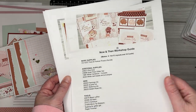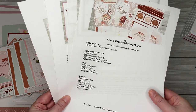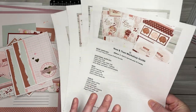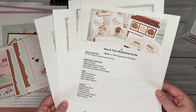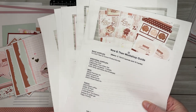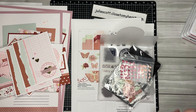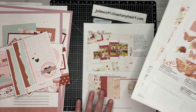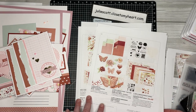The workshop guide has cutting dimensions, pictures, and written instructions for all of those projects. If you would prefer to use your own supplies, there is an option to just purchase the workshop guide — this is one that I designed myself. I'll put a link to just the guide in the description of the video, along with a list of the supplies you need. There are other options if you just want to purchase certain aspects of the Now and Forever collection.